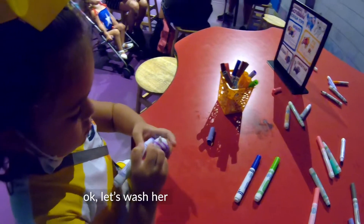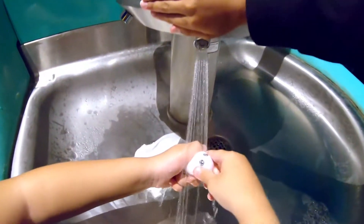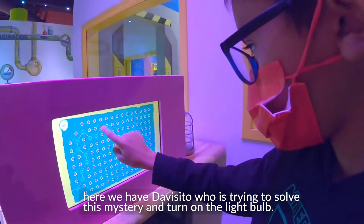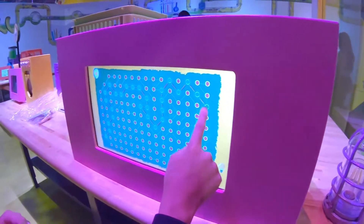Vamos a lavarlo. Muévelo, muévelo, muévelo. Aquí tenemos un abisito tratando de resolver el misterio y llegar a iluminar, a prender el... the light bulb. El foco.